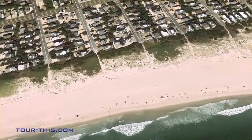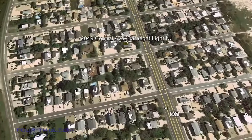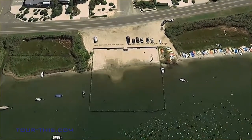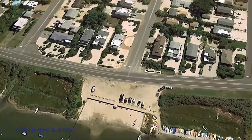Barnegat Light is a quaint, family-oriented seashore town, home of Old Barney Lighthouse and known for deep sea fishing on party boats and charter boats. With the lifeguarded ocean and bay beach at street end, it's the perfect location for beachgoers and boaters alike.